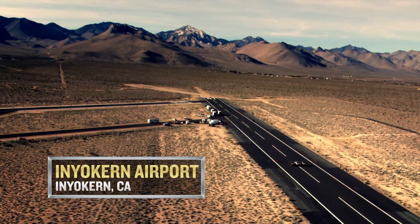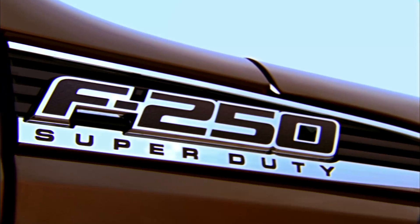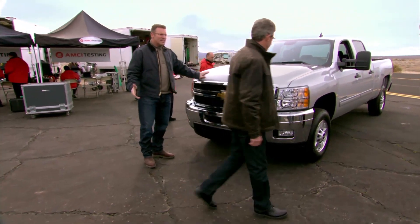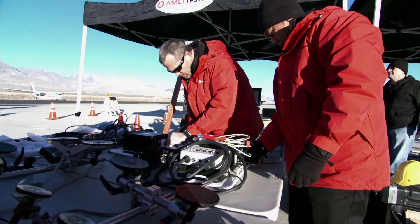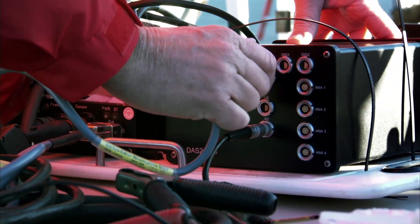We're here to test the acceleration on three heavy-duty pickups: Ram Heavy Duty, Super Duty from Ford, and the Chevy Silverado HD. So real tests for real trucks. The guys in the red jackets — that's AMCI Testing. They're a respected and independent test firm. They do work for pretty much all the automotive manufacturers around the world. They're going to be running the test today and certifying all the results, so everything's on the up and up.